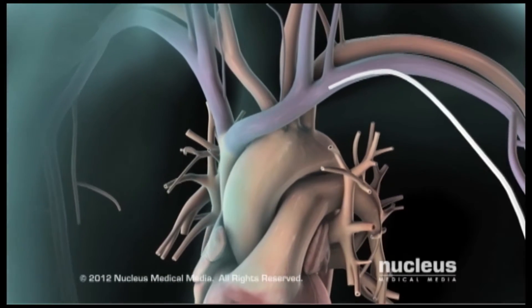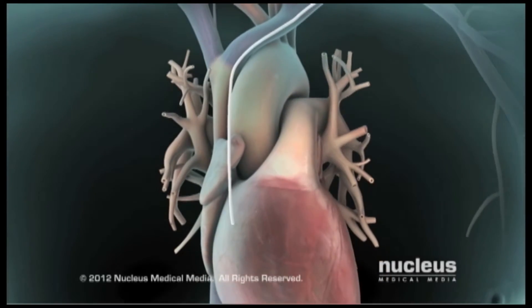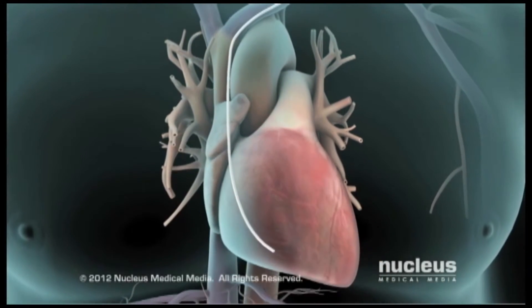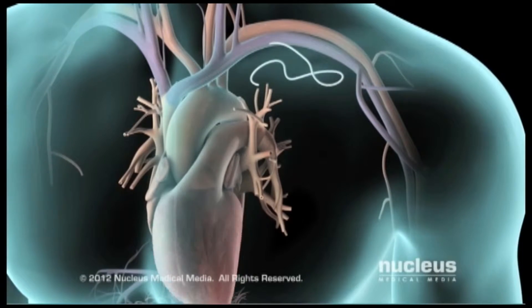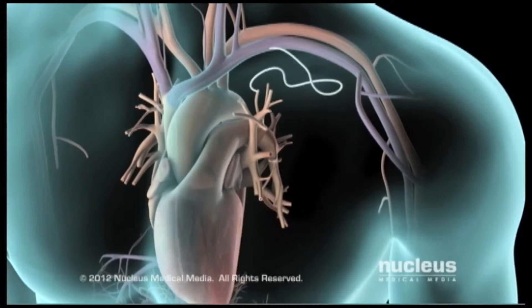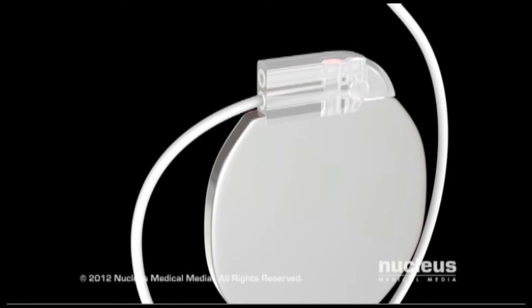During the procedure, your doctor will thread a small wire through a vein until it reaches your right ventricle. The wire continuously monitors the heart's rhythm. After verifying the wire is in the correct location and works properly, your doctor will attach the wire to the ICD generator.